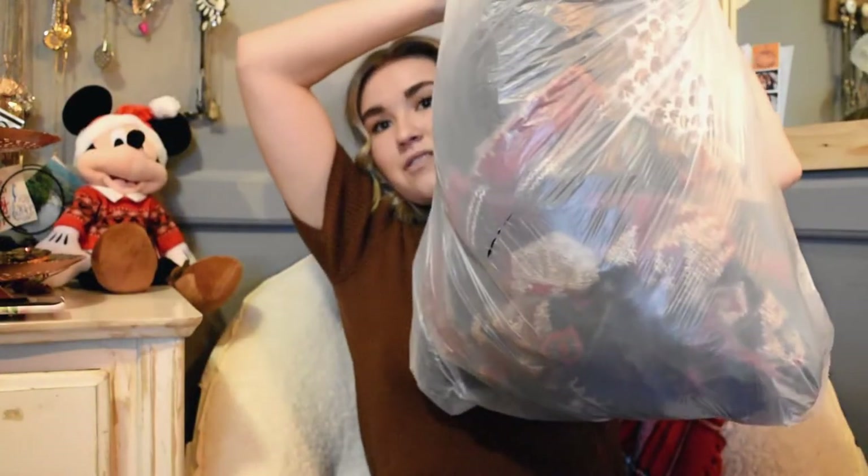Hey guys, it's Glow! I have a thrift haul and it is my first time doing a YouTube video, so I'm super excited. If you want to know my handles, I'll drop them down below — I am Peace Glow and I have a blog focused on fashion and lifestyle, mostly thrifty fashion. I love thrifting, so I hope you like this video!